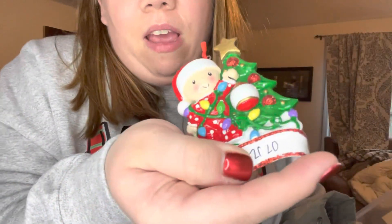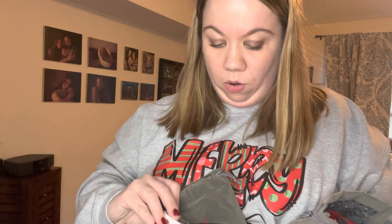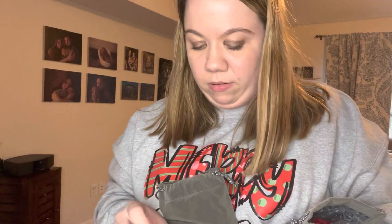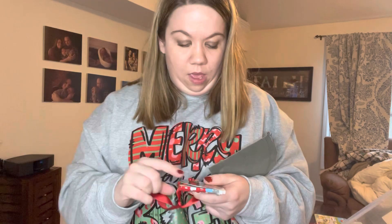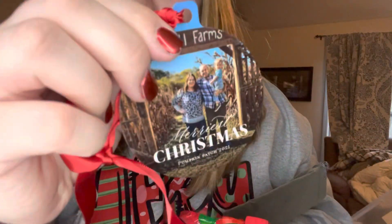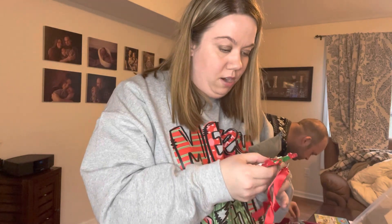Oh, this one has my little boy on it from 2020 — isn't that cute? Personal Creations is where I think I got those. Then there's a couple of DC ornaments — one from Mount Vernon that got cracked but I was able to fix it. I always like to get ornaments whenever I go places. And here are the pumpkin patch ones from last year — I just love these.